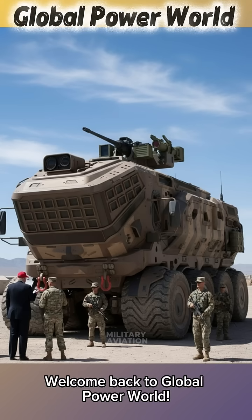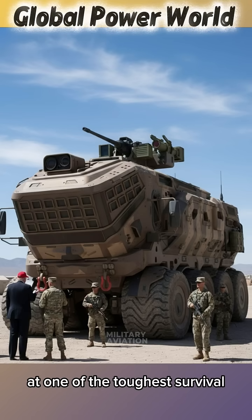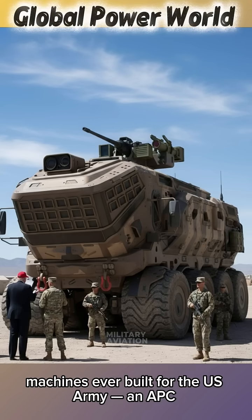Welcome back to Global Power World. Today, we are looking at one of the toughest survival machines ever built for the U.S. Army — an APC.